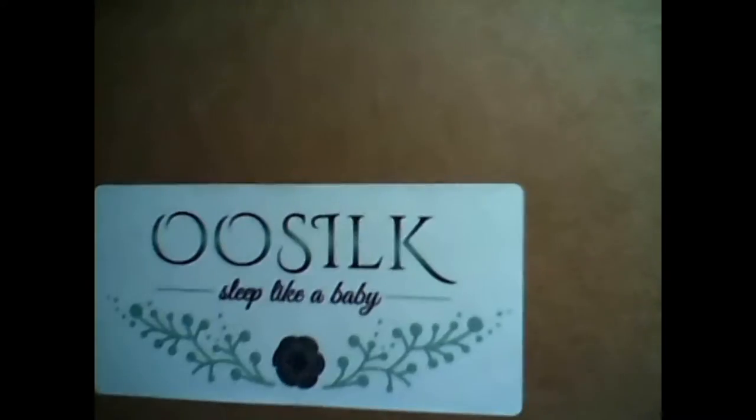Hi everyone, it's Maria from Maria's Space, and I'm here to talk to you about silk. This is Ooh Silk, and it says sleep like a baby.